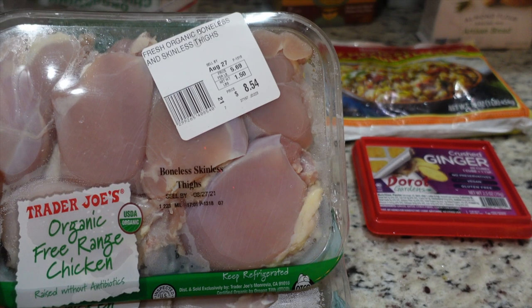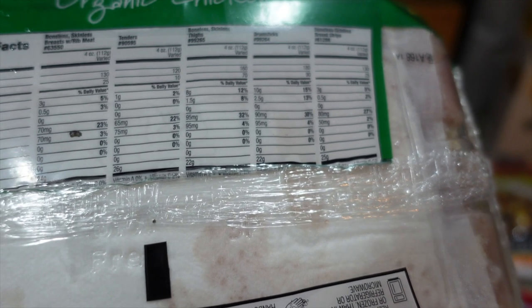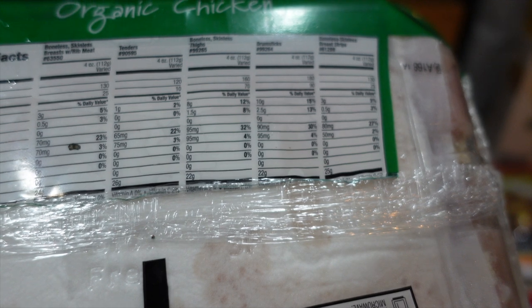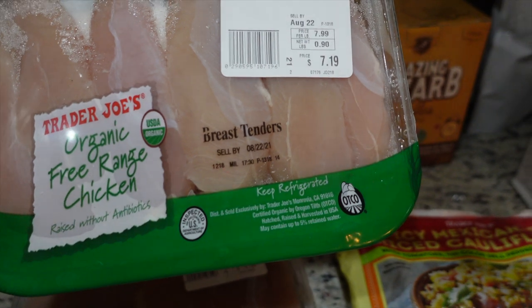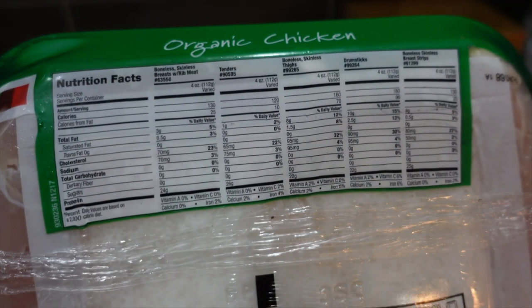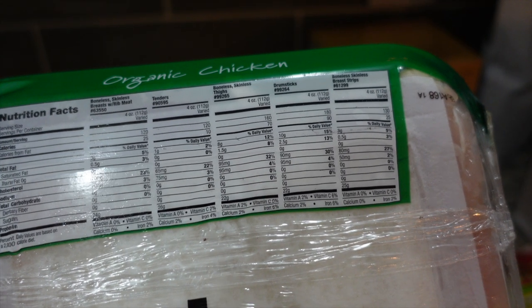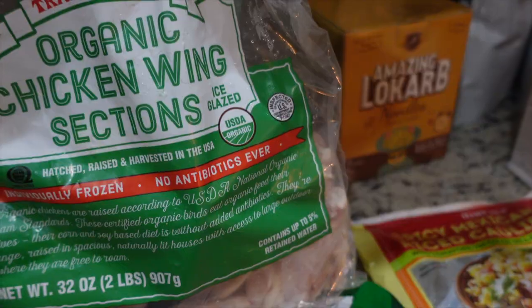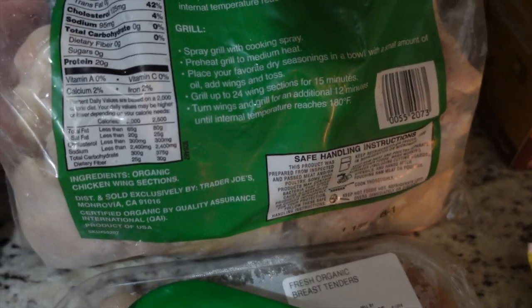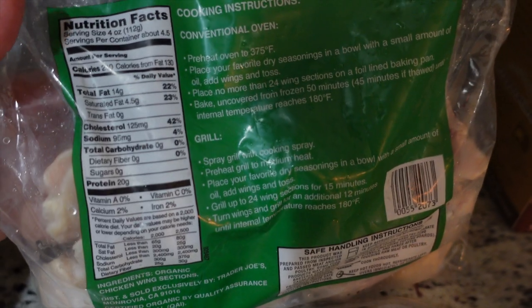I got some organic free-range chicken from Trader Joe's — boneless skinless thighs at three grams of fat, zero carbs, 24 grams of protein, and 130 calories per four ounces. I also got organic free-range chicken breast tenders with the same macros: 24 grams of protein, zero carbs, three grams of fat, and 130 calories. And I got some organic chicken wing sections — no antibiotics ever — at 20 grams of protein, zero carbs, 14 grams of fat, and 210 calories per four ounces.